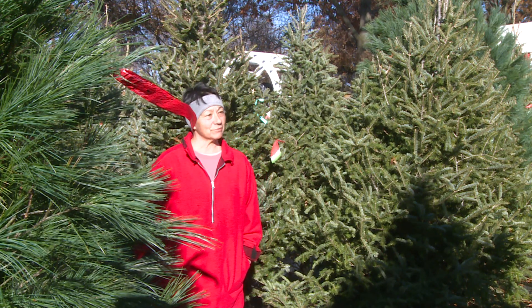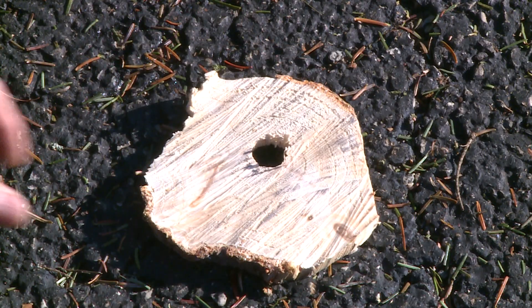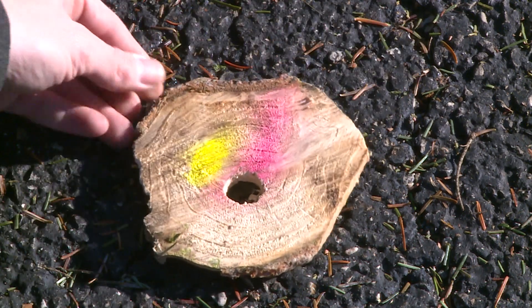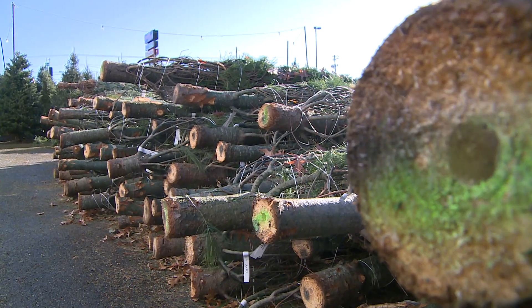If the tree stand dries out for two or three days, that tree will seal up again on the bottom. This is a slice from the bottom of a Christmas tree — the fresh cut side is clear and full of moisture, the other side brown and sealed by sap, preventing it from soaking up additional water. So if a tree isn't taking in water, a fresh cut may be necessary.